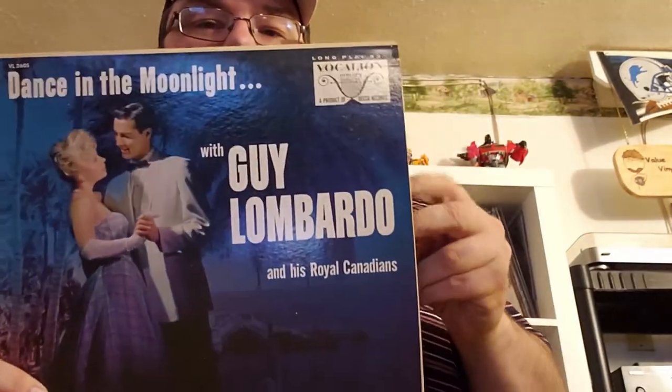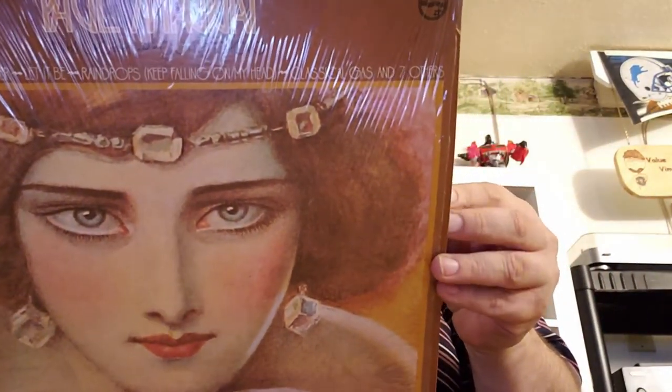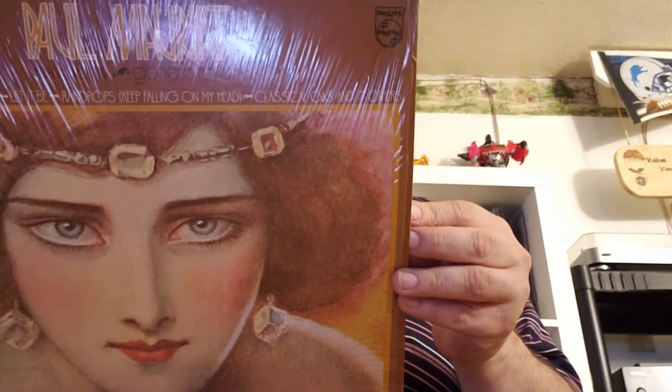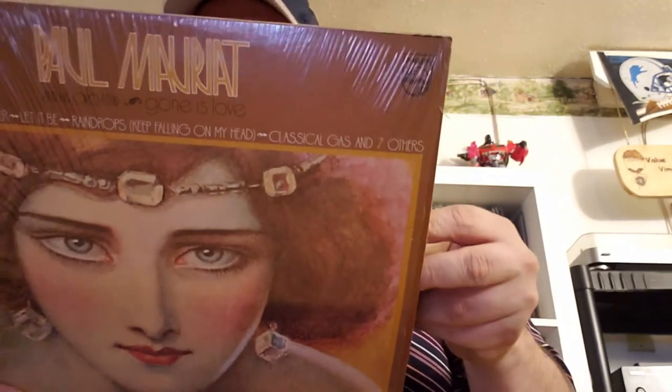Guy Lombardo and the Royal Canadians — 'Dancing in the Moonlight.' Yeah, this is some Value Vinyl type thrift store stuff. And guess what? Free! Paul Mauriat in the shrink. You guys know who he is? It says on the back that he's dependable and so is his music — he can always be held responsible for creating a certain musical mood, a mood he has pointed as the 'Mauriat Magic.' I'm not familiar with this artist. It's from Philips. It's in really good shape — like new.